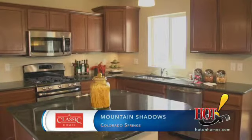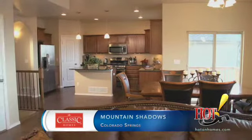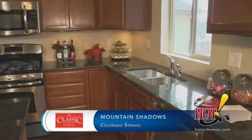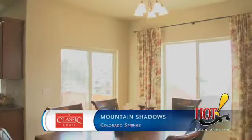My favorite room in our Classic home is the kitchen. The kitchen is directly connected to a small coffee nook and the fireplace and living area. So when I'm in the kitchen and we have company or guests over, I can be preparing food and carry on a conversation with a group of people sitting in the living room.